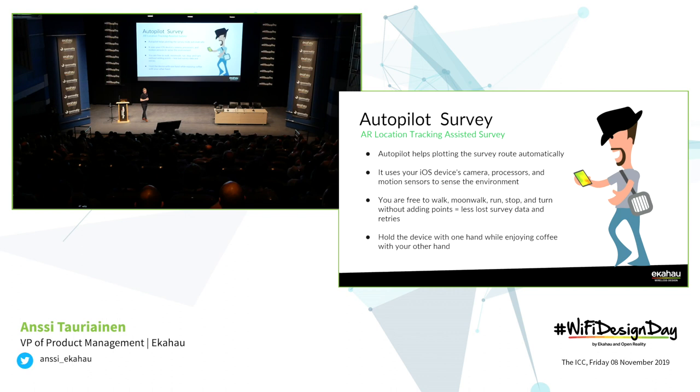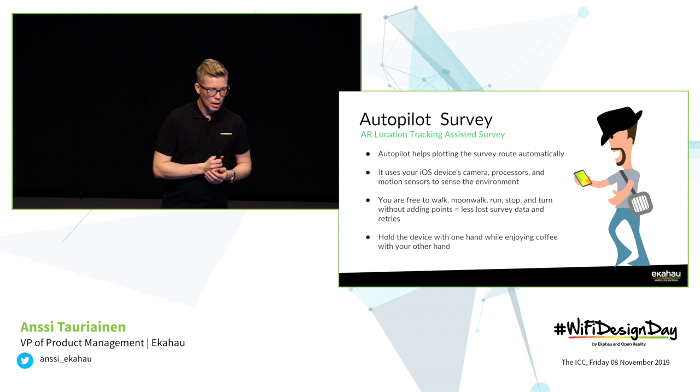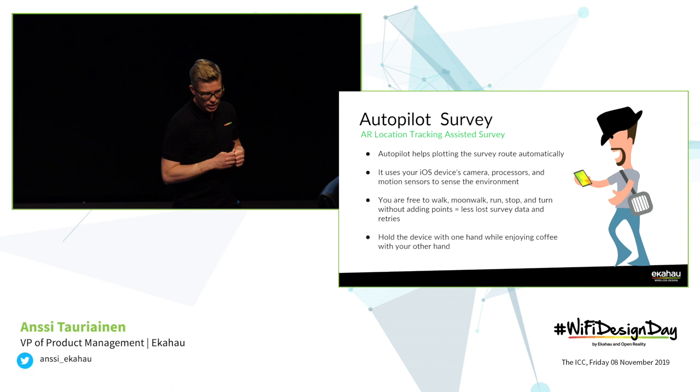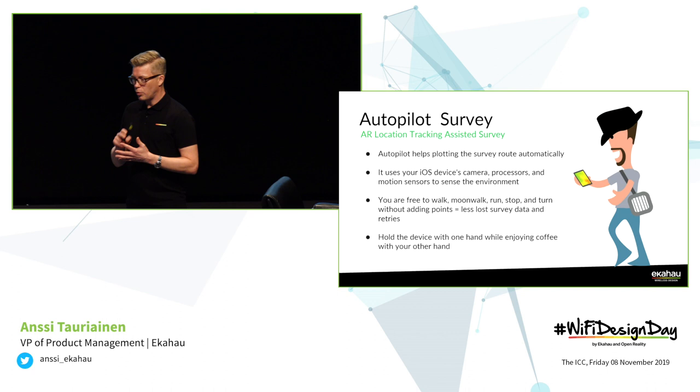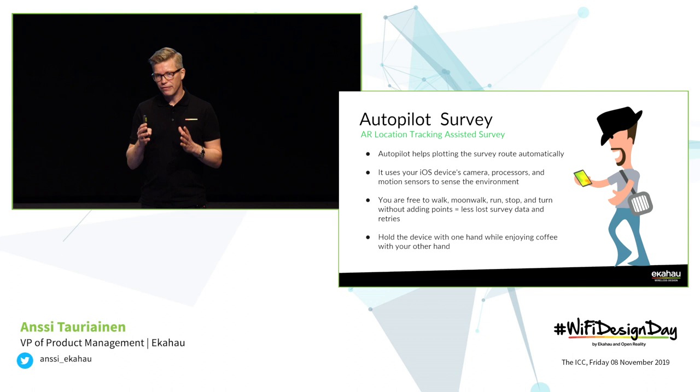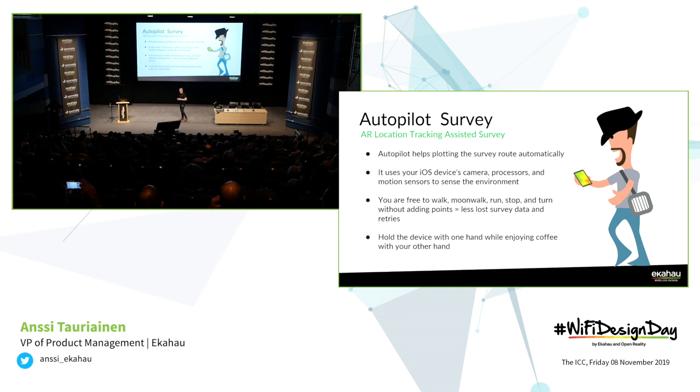Telling you a little bit more about the technology behind it — we are actually using augmented reality. What it does is use the iOS camera, the processors, and the motion sensors to basically sense the environment. We are constantly looking at the environment, and because of ARKit built into iOS, we are able to automatically track very accurately the location during the survey. That means you are free to walk, free to moonwalk if you can, you can run, stop, turn, dance — whatever you want during the surveys — and you won't be screwing up your measurements.